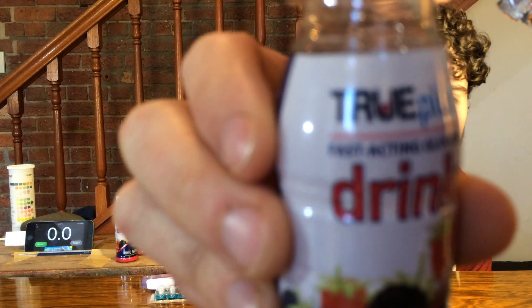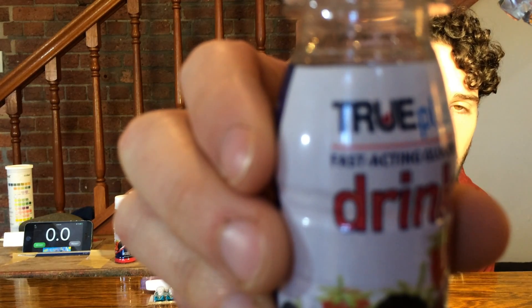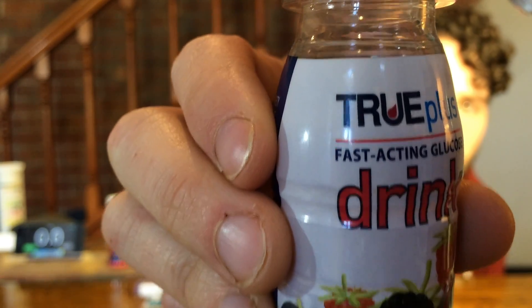This time I'm doing it again without ice cream, and instead of Coke I'll be having this — True Plus Fast-Acting Glucose, purchased directly from Diabetes Australia. It has the fastest glucose release possible to prevent rapid unconsciousness, coma, and death.